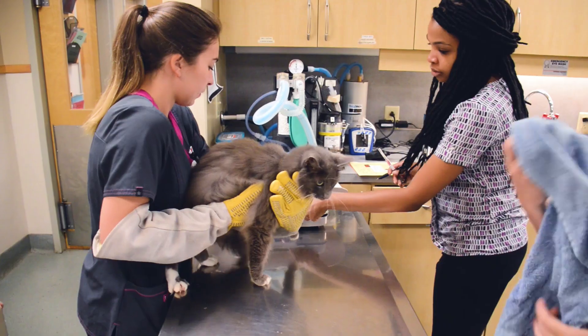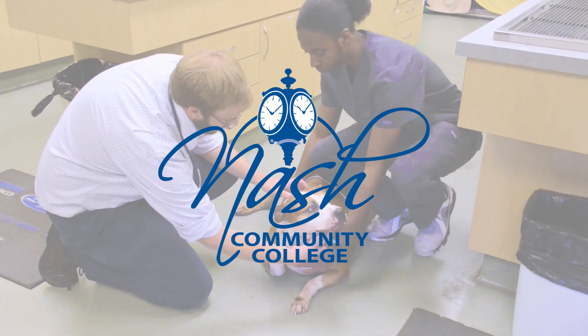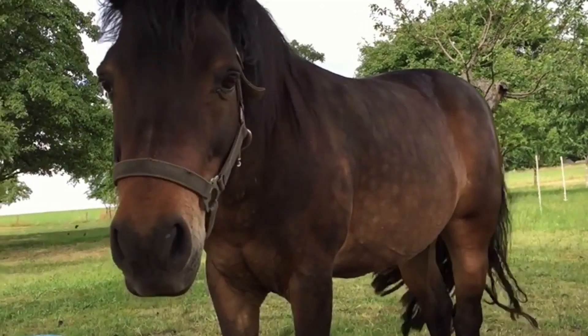It's time to pursue your career in veterinary medicine. Nash Community College now offers an Associate in Applied Science degree in Veterinary Medical Technology. This is your chance to become a registered vet tech and work with a variety of animals.